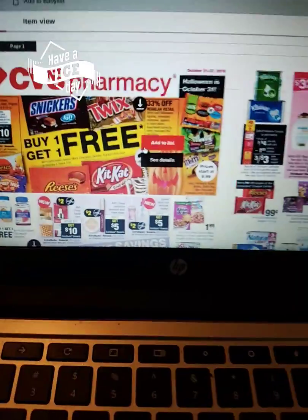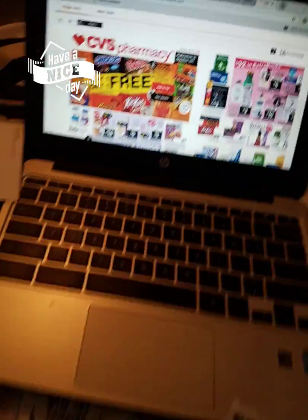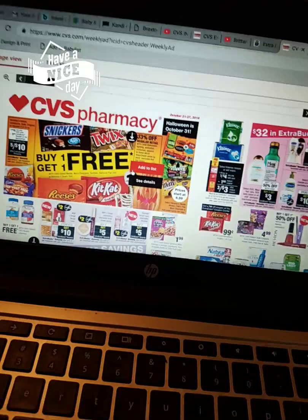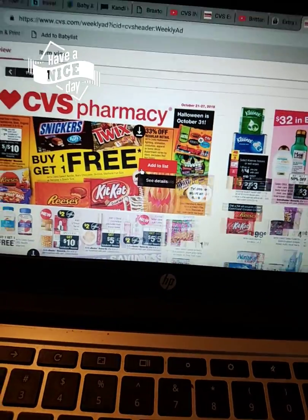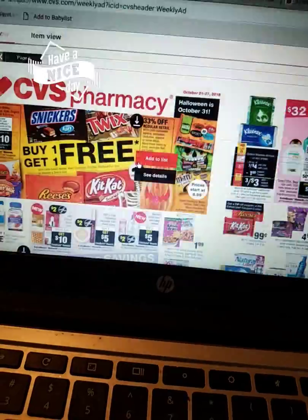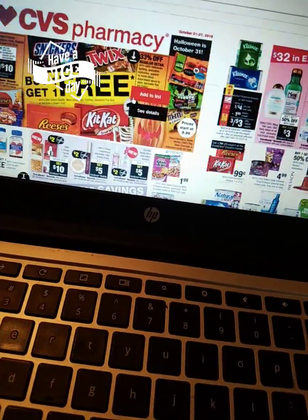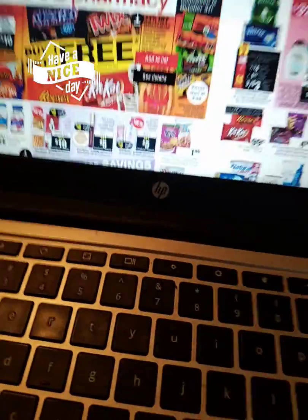It's Saturday, guys, and normally I wouldn't record on the weekends, but I was sitting here going through the new ad and the coupons that I have, kind of going through the preview of what deals we have coming up at CVS this week. I came across some information that I wanted to share with you guys. My computer is like permanently jacked up — my honey spilled some coffee on it, which I think only made the issue worse.